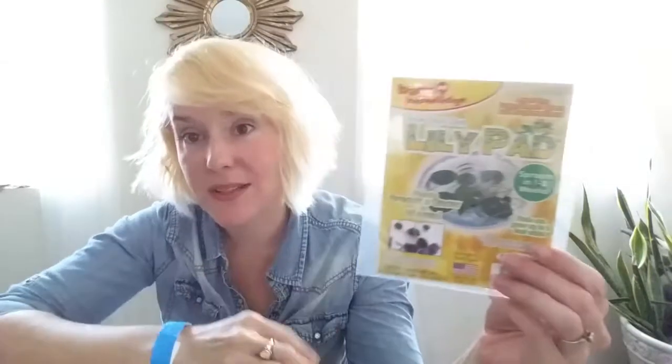Speaking of lily pads, we got these kits — Grow Your Own Lily Pad — which sounds so fun and awesome. It comes with three seeds for the lotus plant, which is really cool. I got two kits, and there's going to be a video about that pretty soon. I got these from Rainbow Resource, but you could probably also find them on Amazon — there are lots of lily pad kits available.